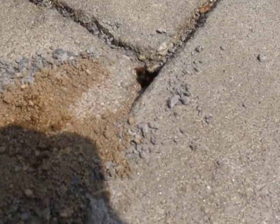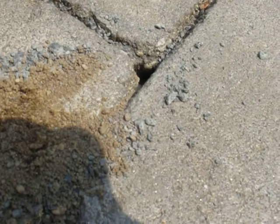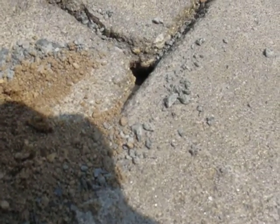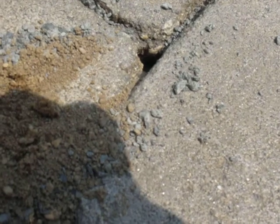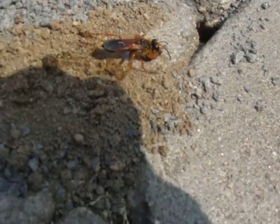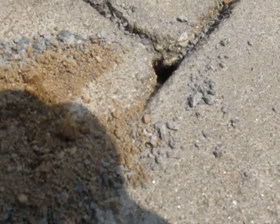I looked him up on the internet — he's evidently called the Cicada Killer. Before, when we were watching them, they were feeding. There were a whole bunch of them and they were actually getting small cicadas and bugs, eating them to take down into their hole. This guy is evidently digging out a new nest. It's amazing the quantity of stuff they can bring out of those holes.